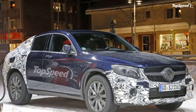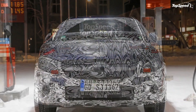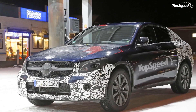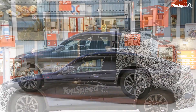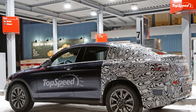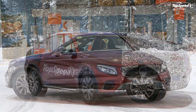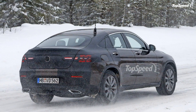The GLC Coupe comes standard with an off-road suspension that includes Dynamic Select with multiple driving modes: Eco, Comfort, Sport, Sport Plus, and Individual. Eco mode offers the best fuel economy at the cost of performance. Comfort relaxes the suspension and offers smoother shifting, while Sport and Sport Plus offer the best performance, quicker shifting, and more revs. In Individual mode, you can customize your driving experience to suit your needs.